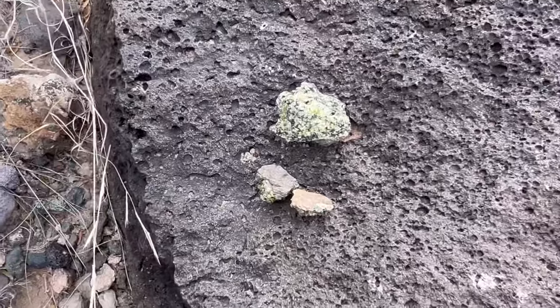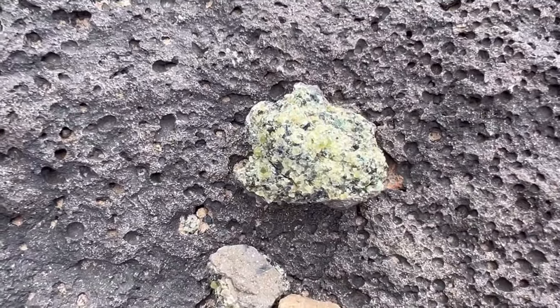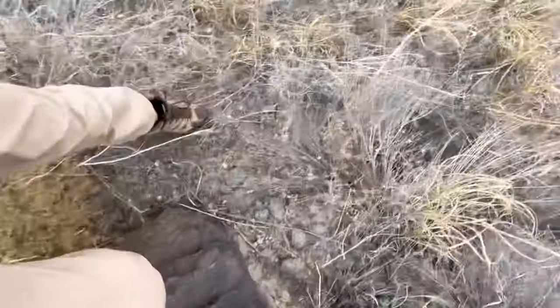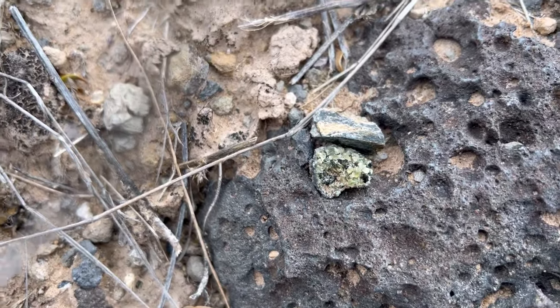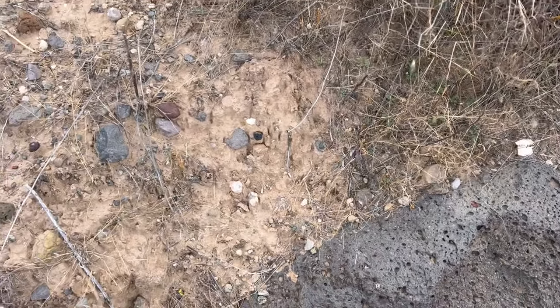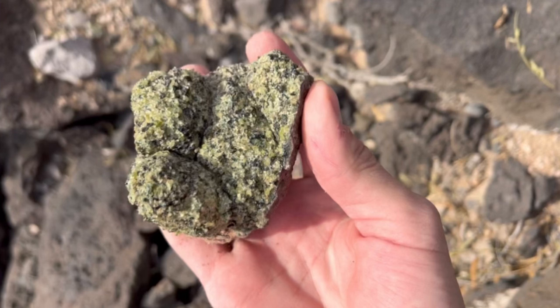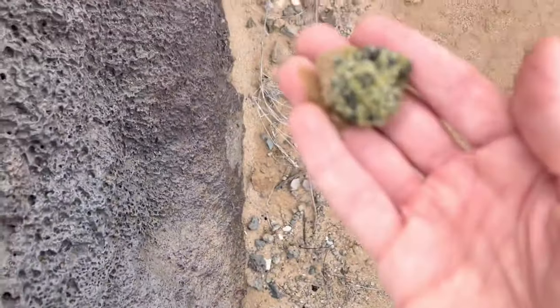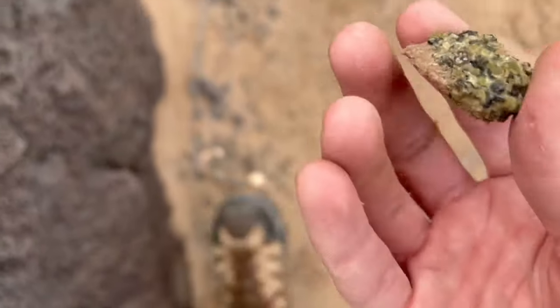Overall, there truly was no pattern for where the peridot occurred within Kilbourne Hole, but there's kind of something fun about the scavenger hunt. As a general rule, pieces with smaller green crystals are referred to as olivine. If you happen to find larger individual pieces, or even clusters of larger pieces, those are referred to as peridot.